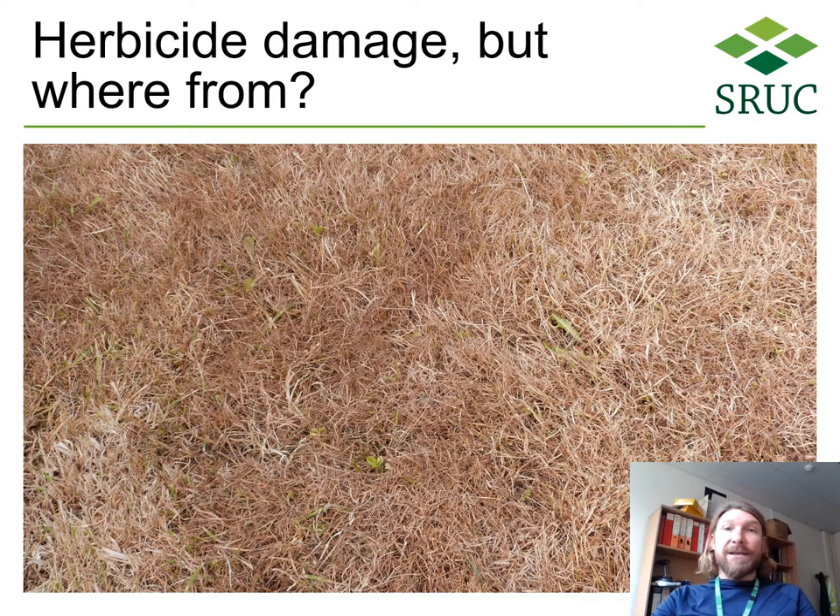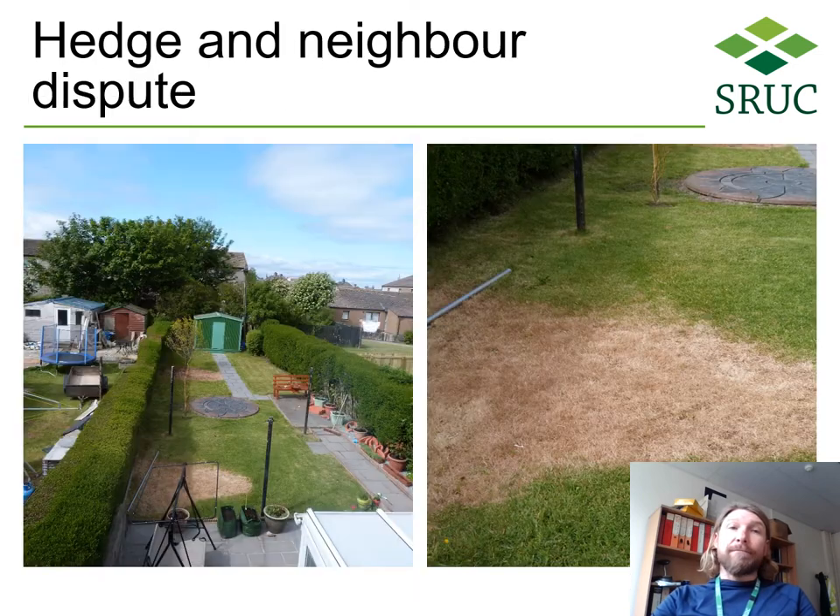In this case, there was a mysterious patch of dead grass in the customer's garden. Not many clues here — the grass is dead, but the dandelions are a bit more hardy. But other pictures showed the story. Hedges are a major cause of garden disputes. Here the neighbour has tried to poison the hedge, and herbicide has seeped out into the grass. The hedge is actually fine.